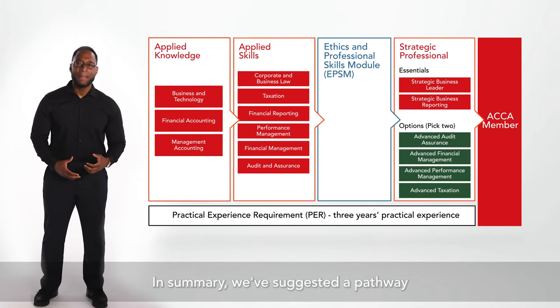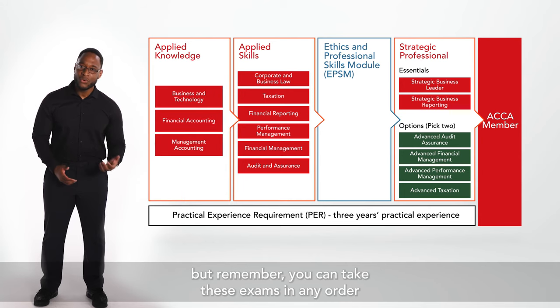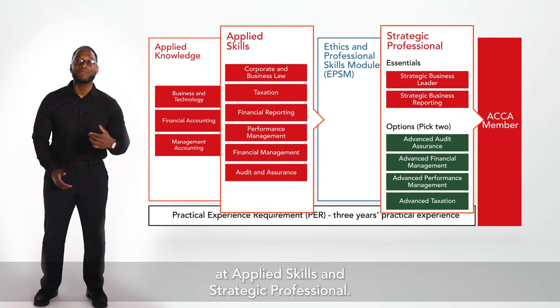In summary, we've suggested a pathway through applied knowledge, but remember you can take these exams in any order, and each provides foundations for future exams at applied skills and strategic profession.